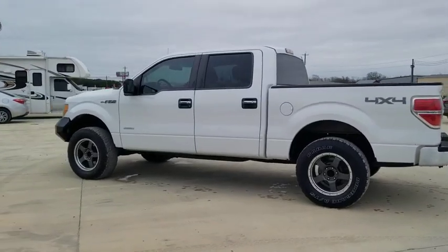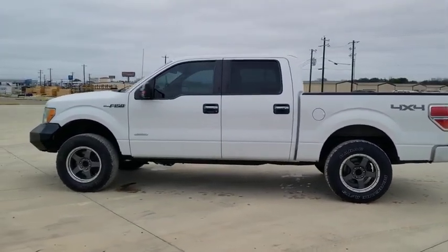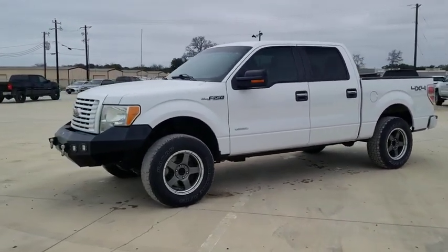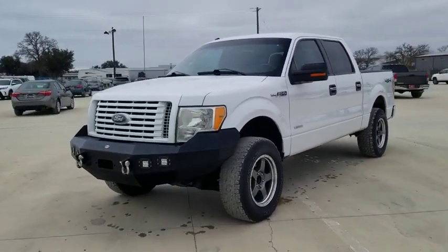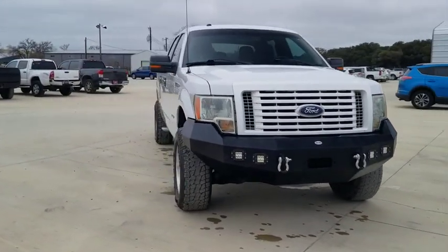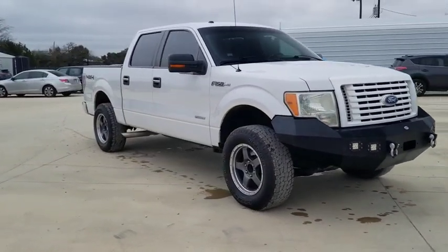Make a great choice today with a 2011 Ford F-150. A Ford F-150 knows how to handle any situation. It's built to follow orders. No whining. This vehicle has less than 125,000 miles.